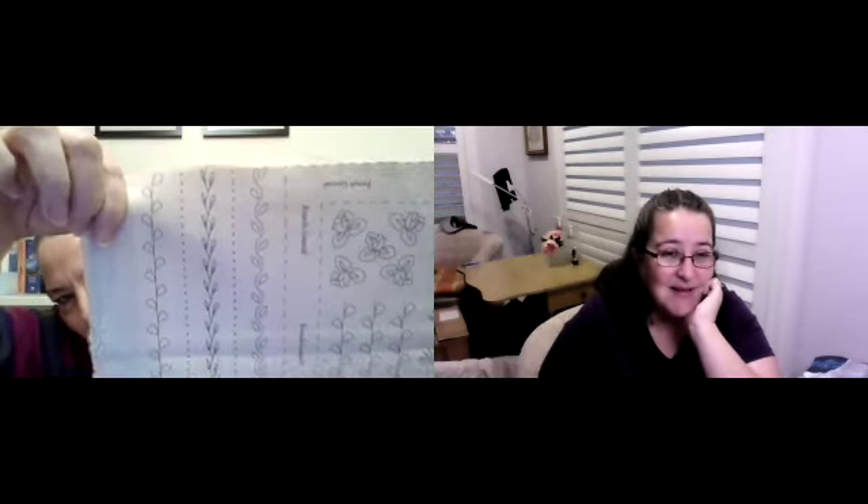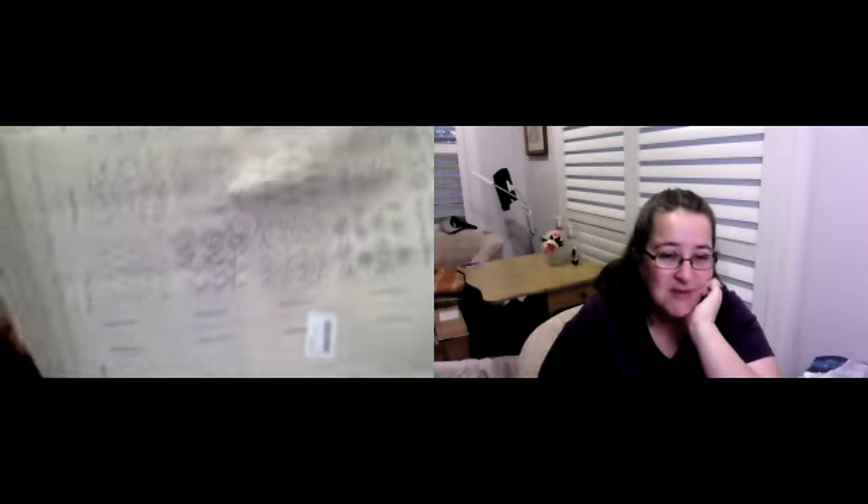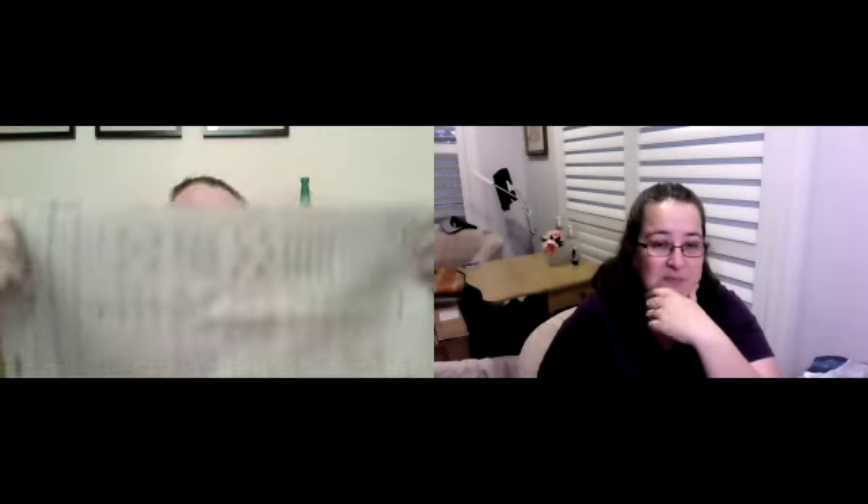One of the fabric pieces is like a sampler stitch design — it's printed on the fabric but you can embroider over it. It even has an alphabet at the bottom, which is awesome. So these two will probably turn into project bags; the other two I'm not sure about yet, but they were just so pretty.